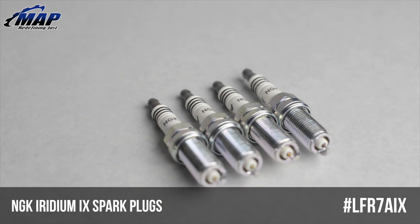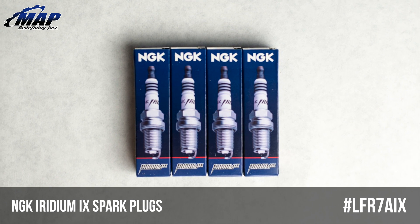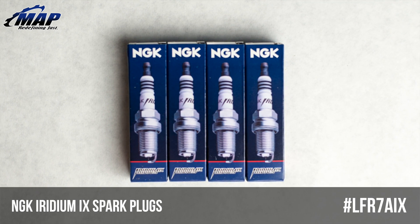These plugs are one step colder than stock, or heat range 7. They are easy to install since they are a direct factory replacement and come pre-gapped. They come in packages of 4.